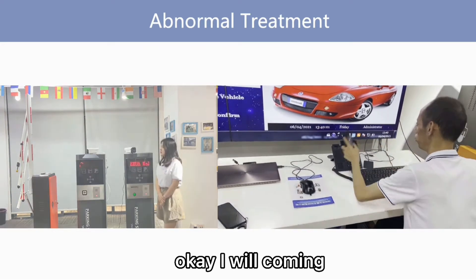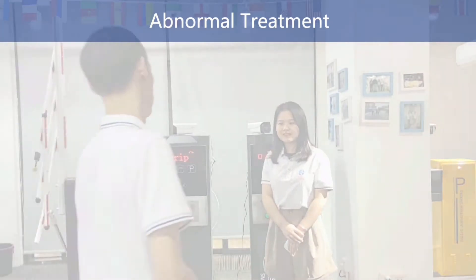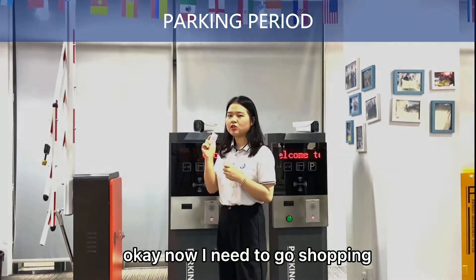Ok, I will call you. Now I need to go shopping.